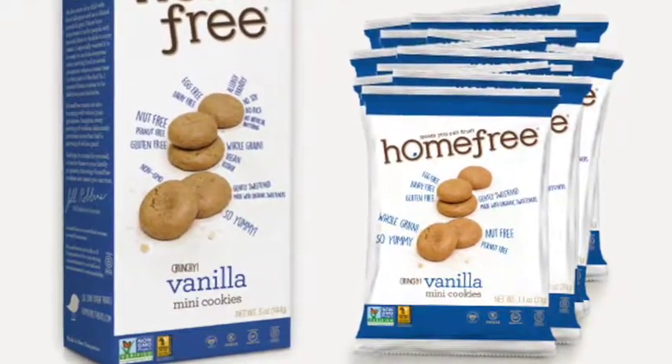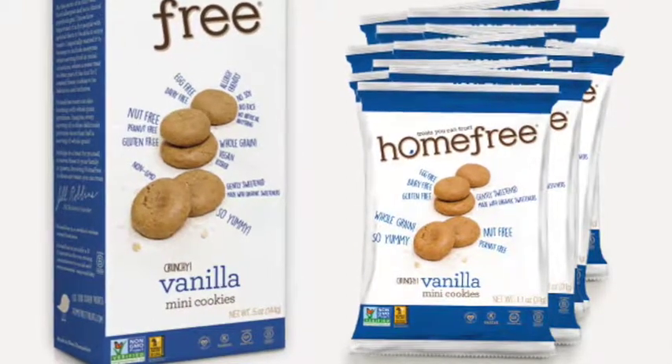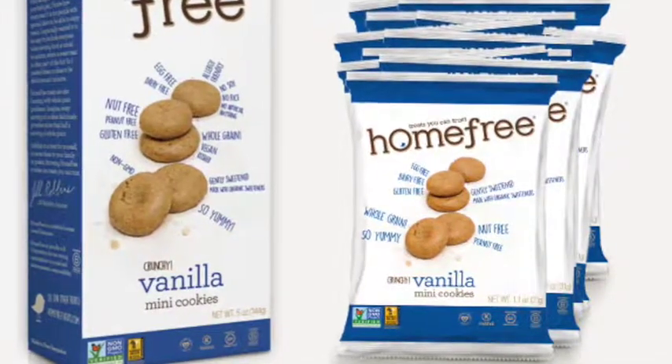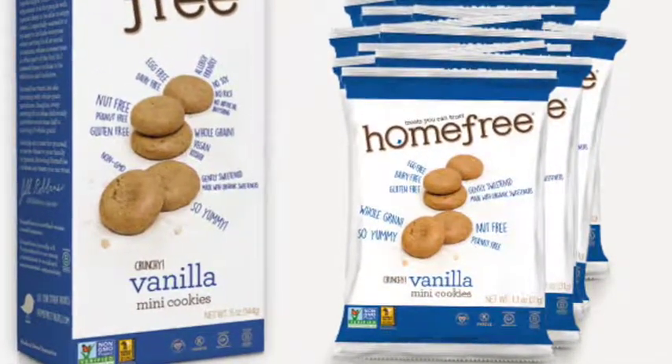My only gripe is the size. The box — seriously — I could probably eat these in one to two sittings, so you might need to buy two or three for a family.